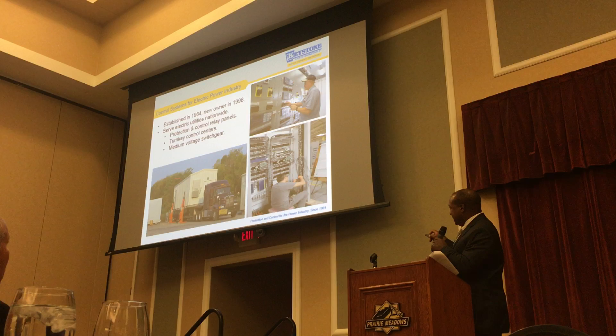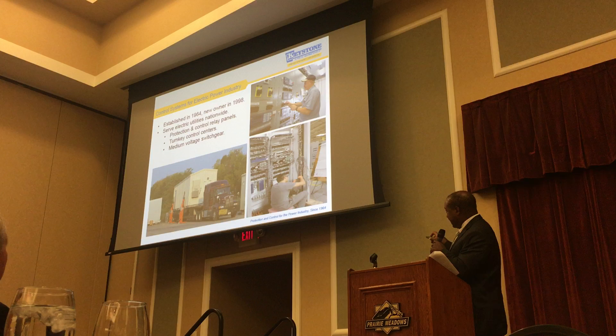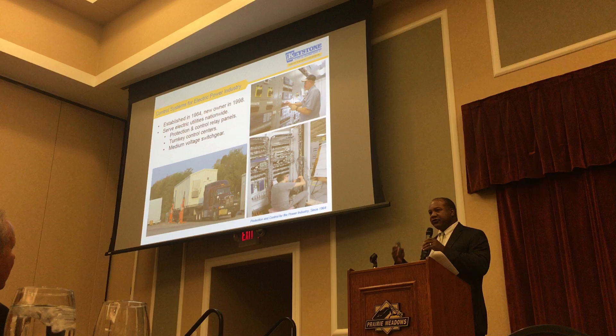That building — the next time you drive by an electrical substation, pay attention to what's inside that fenced-in area. You'll see a building like that, and that's what we call a control center. That's where we control the flow of power in and out of that center.